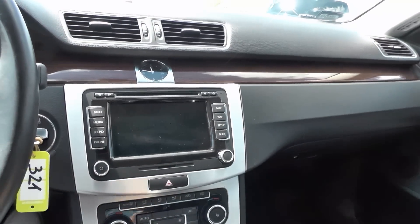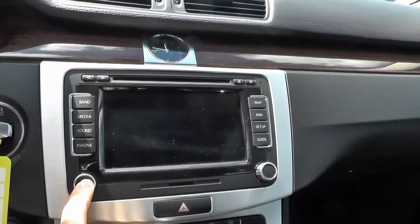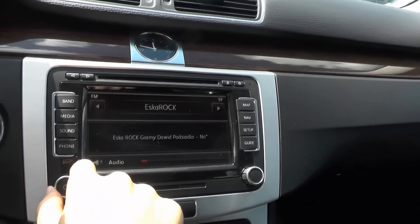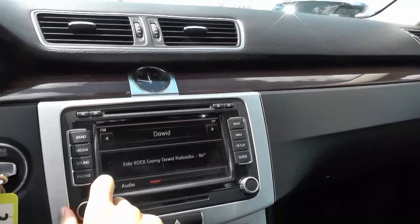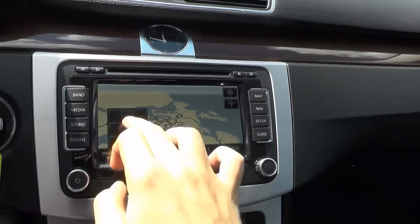This Passat CC has a great radio with two extra speakers, and of course you have GPS with 3D mode.